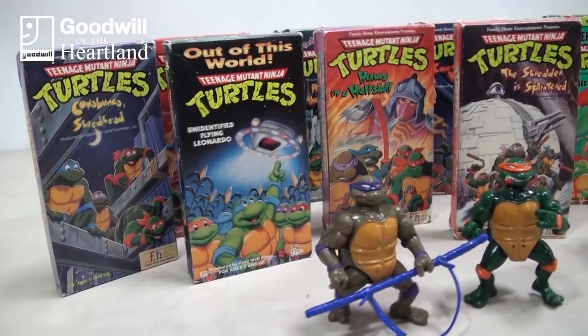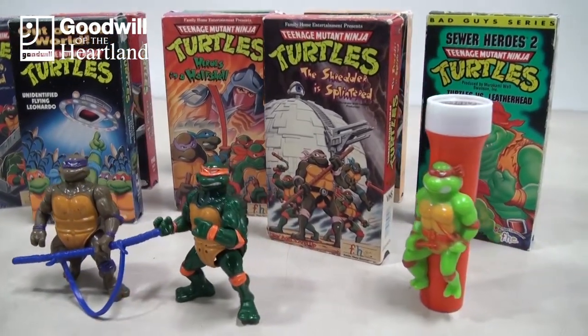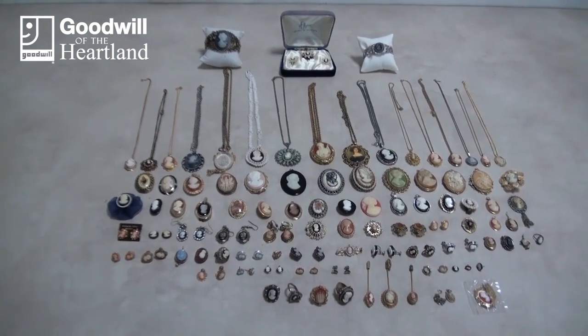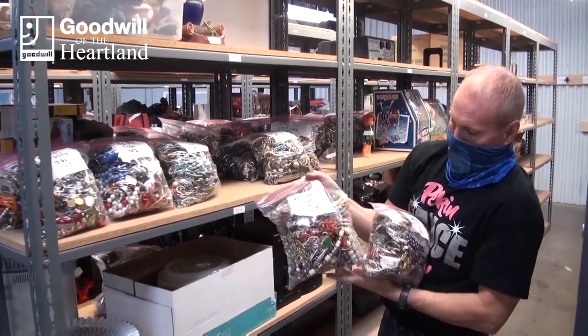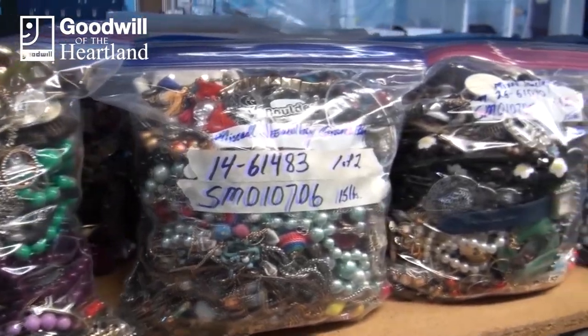GI Joes, Teenage Mutant Ninja Turtles, He-Man — all of those have really skyrocketed in value over the last decade or so. So we do take time to lay it out, otherwise people wouldn't know what they were getting in that grab bag. And once the bags are full, it ends up looking like this, where we get two gallon bags just full of anything you can pretty much imagine.